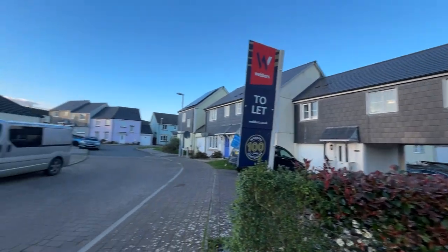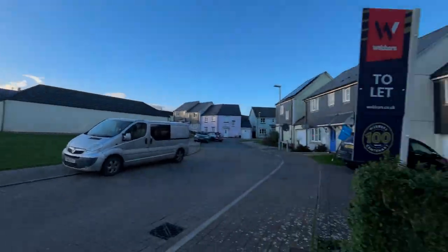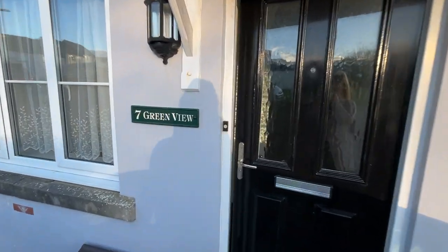We are at Haycommon Drive in Launceston to see this two-bedroom under-terrace house. Located really close to the green, which is lovely — it's got a little park. So come on in. There's parking for two vehicles.